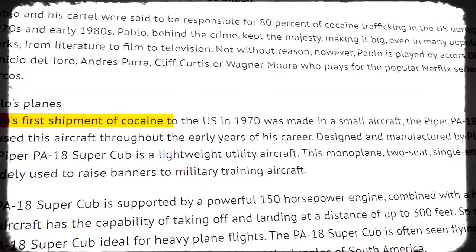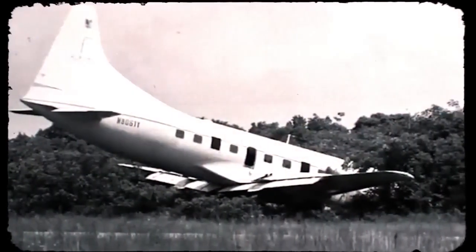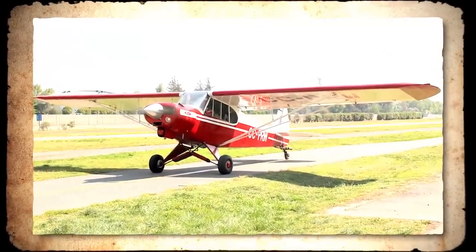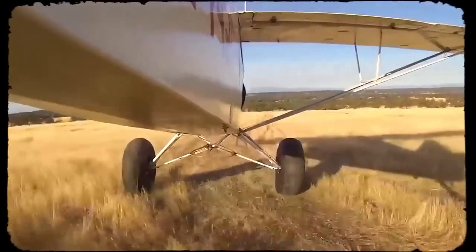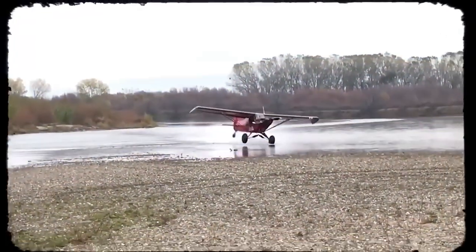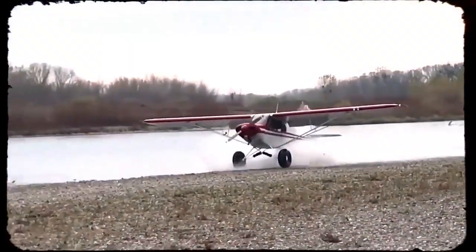Pablo's first cocaine shipment to the United States landed in 1970 in a Piper PA-18 Super Cub. The small craft would be vital in Escobar's early years of smuggling cocaine, becoming a nostalgic item to him. As a lightweight craft, this monoplane with just two seats and a single engine is a common choice for military training, but it also offers a wide array of features fit for crime. The plane has a high-lift wing, making it useful for bush flying. When you're smuggling cocaine, you certainly won't have a nice landing strip waiting for you, so having a plane able to work on rough terrain is a must.